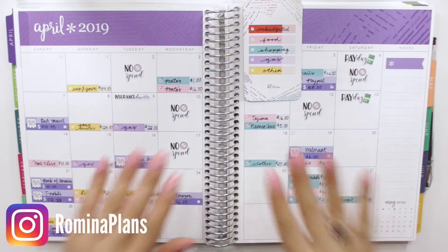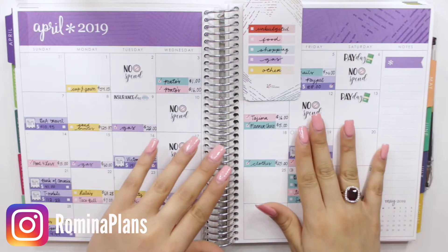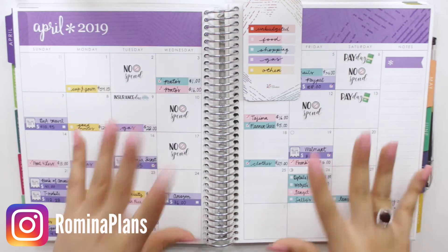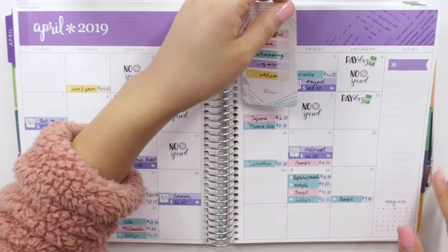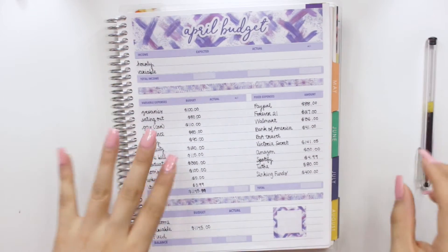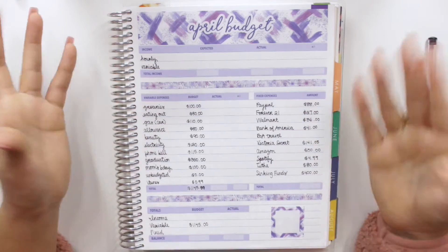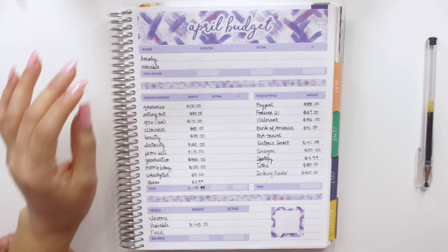Hey guys, welcome back to my channel. For today's video we're going to be closing out and giving you guys my results for my monthly budget for April. For April, I've been quite a mess and in such a struggle because me and my girl Erica from Erica Life Vlogs had been collabing on budget videos for the whole month, where she took over my monthly budget method and I took over her paycheck-to-paycheck budgeting.